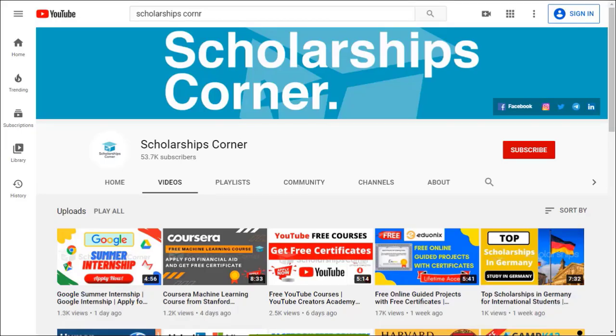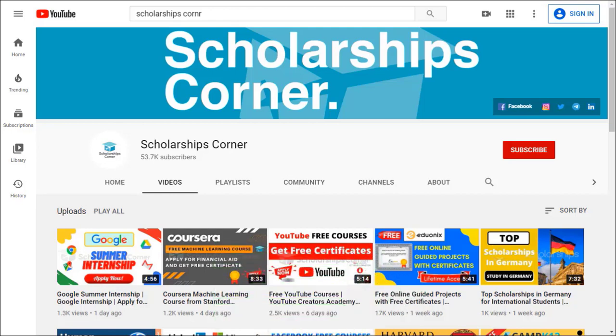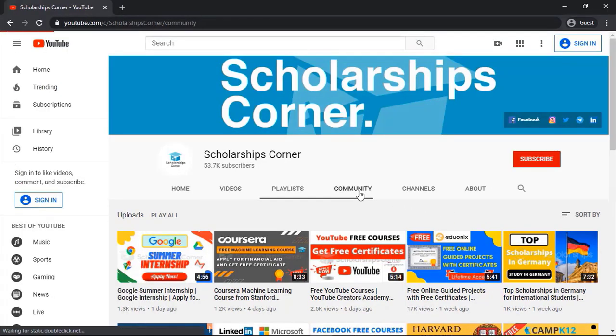If you haven't subscribed to our channel yet, then do subscribe to get daily updates about scholarships, fellowships, internships and much more. Also don't forget to join us on our Telegram channel as well.